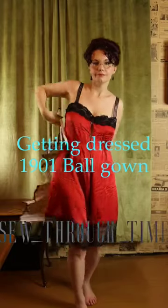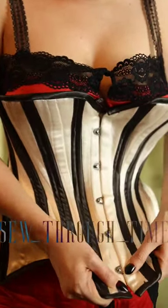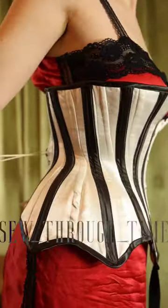Getting dressed in a ball gown from 1901. I start at my silk combination underwear and add my corset to that. In the fall of 1900, the straight or military front corsets come into fashion. Nowadays, these corsets are often referred to as the S-bend corset because of the dramatic S-shape they create.